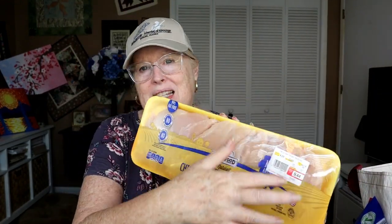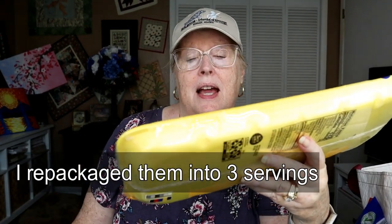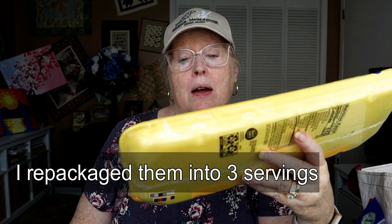Then they had chicken breast tenderloins — just little pieces, nice for breading and making chicken parm or for stir fry. This is a big package, $4.29 a pound, 2.2 pounds, and it came to $9.44.